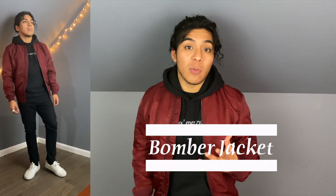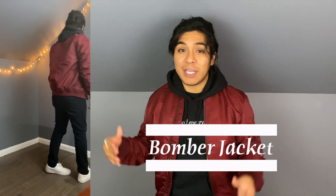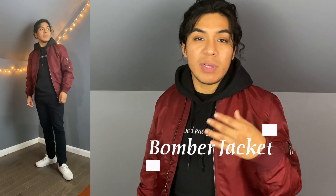Number two, and probably my favorite, is the bomber jacket look. It's my favorite because I feel like a million bucks when I wear this bomber jacket, and the fact that I'm wearing it with a casual hoodie means I'm comfortable as hell. I feel like this red one really goes well with this black hoodie — honestly, any color bomber jacket would go on a black hoodie. So make sure you try it out.